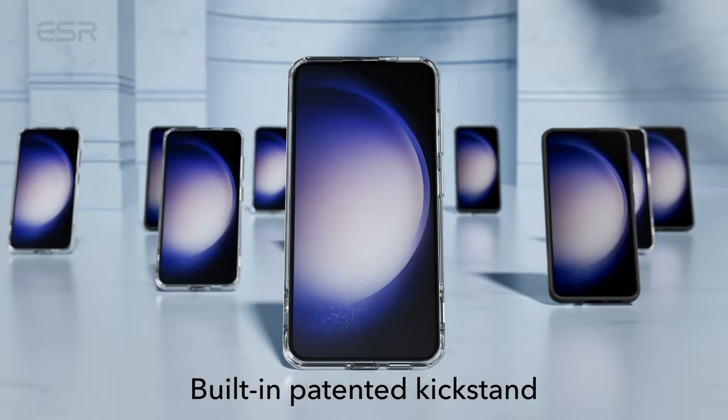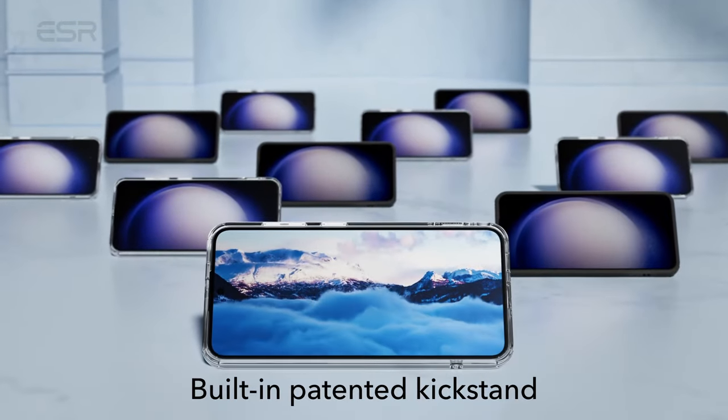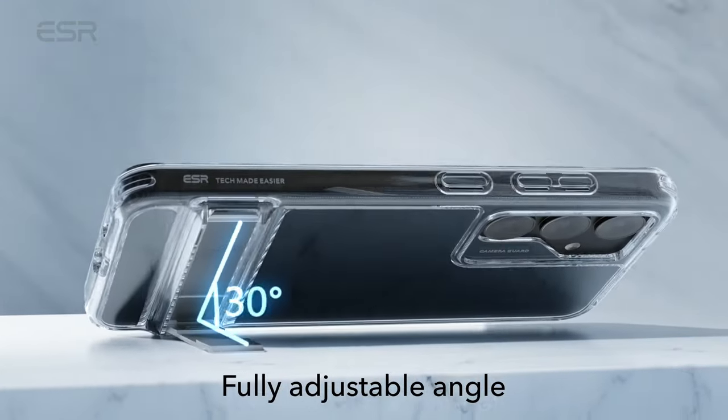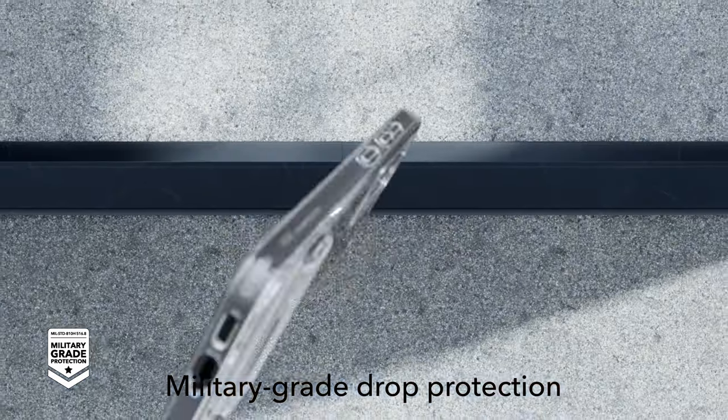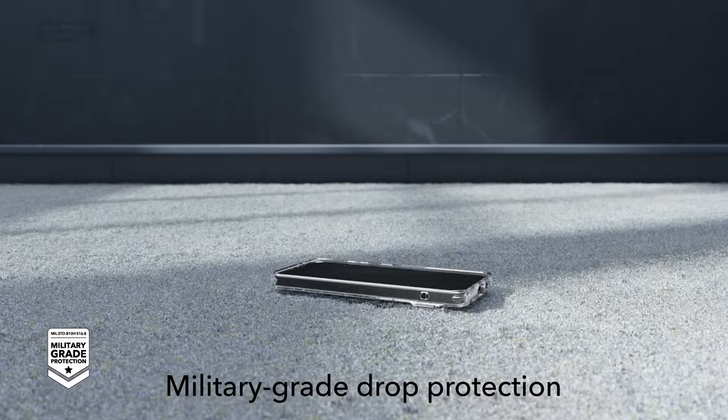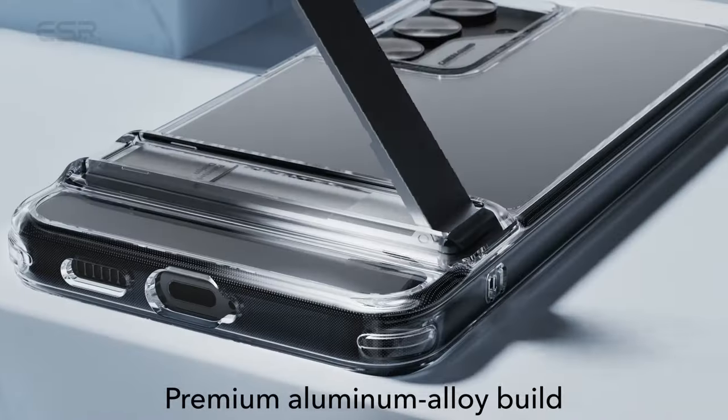The crystal-clear design further highlights the genuine style of the Galaxy S24 Plus with a scratch and yellowing-resistant hard acrylic back that guarantees long-lasting clarity. In order to improve user convenience, the case supports wireless charging even while it is closed.